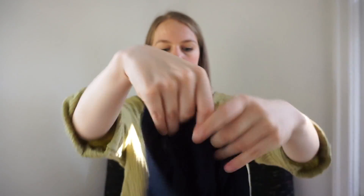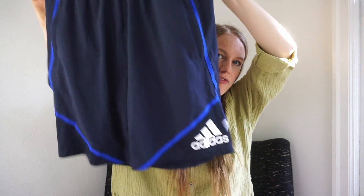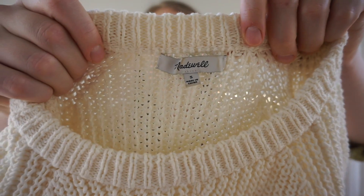I found these new-with-tags Adidas shorts — they retailed for $50. That was a great find; I don't know why no one else picked them up. This might have been one of my favorite finds from the day — well actually it's a little later, but this next one is also a really good find.